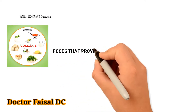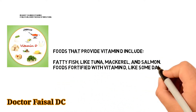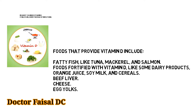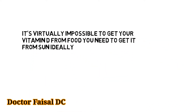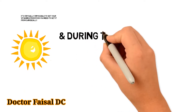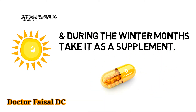Foods rich in vitamin D include fatty fish like tuna, mackerel, and salmon, as well as foods fortified with vitamin D like some dairy products, orange juice, soy milk, and cereals, plus beef liver, cheese, and egg yolks. However, it's virtually impossible to get enough vitamin D from food alone — you need to get it from sunlight directly, or during the winter months, take it as a supplement in the form of pills or tablets.